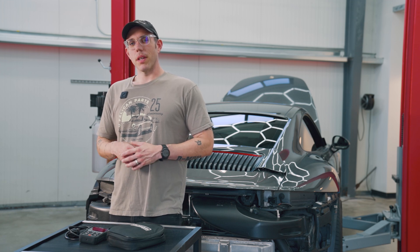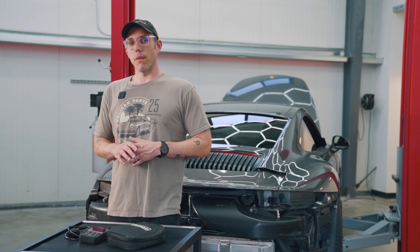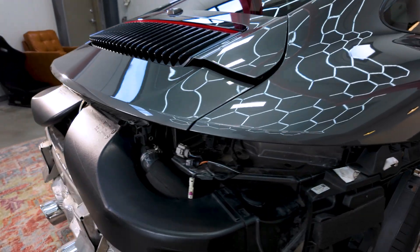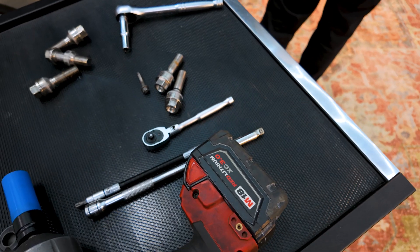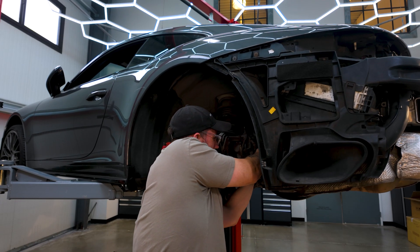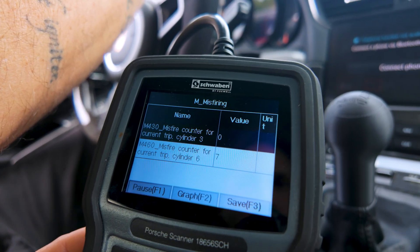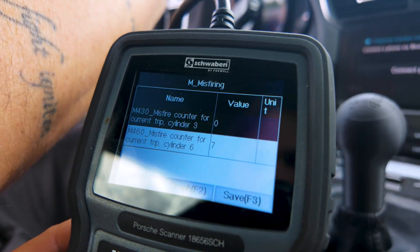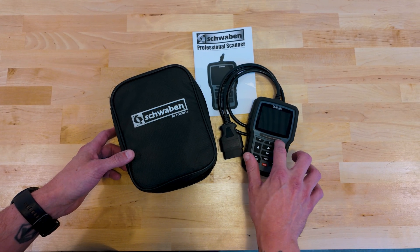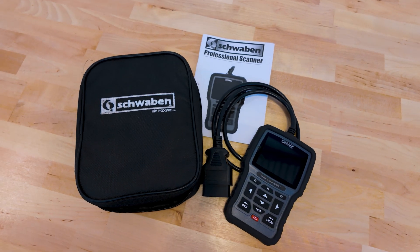Hey, this is Damian from Pelican and Renline and today we're going to take the mystery out of diagnosing engine related faults on your modern Porsche. For diagnosis we'll use this Schwaben Porsche specific scan tool that's going to give us everything we need, and you can buy this directly at PelicanParts.com.